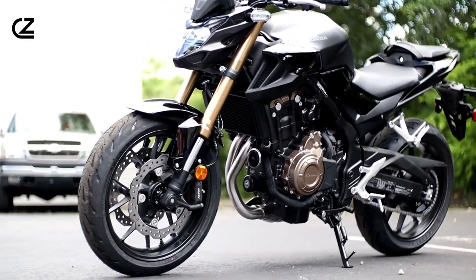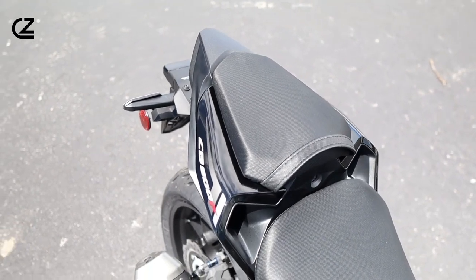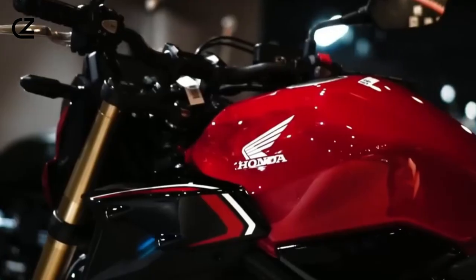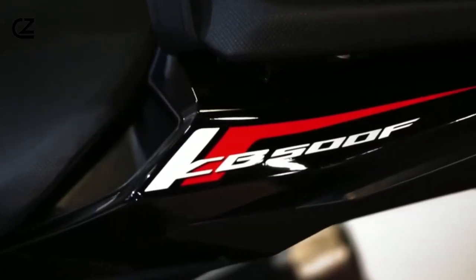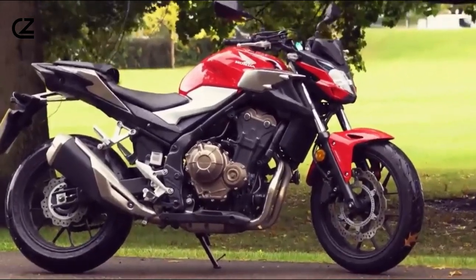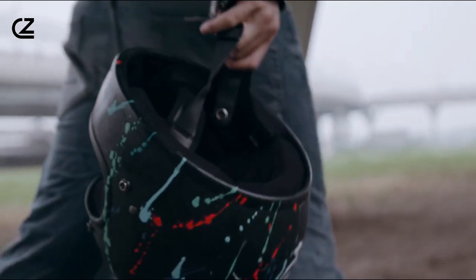Comfort? Oh, it's got it covered. The step seat is like a VIP ticket to comfort town — low height and perfect for city cruising or canyon carving. And let's talk style: the CB500F isn't just a bike, it's a fashion icon on two wheels. The lean, progressive style ensures you're not just riding, you're making a statement wherever you go.